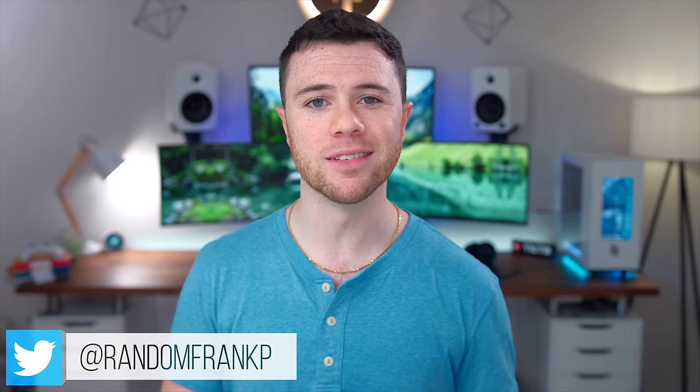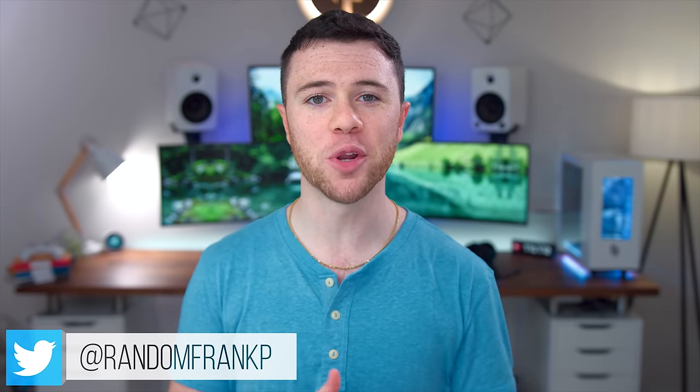What's up guys, I'm RandomFrankP and unfortunately it's back to school season. I know, I feel for you, been through it all. But it's also the most anticipated time because we are dropping the back to school tech video today, showing you guys a ton of cool things that you could use to take advantage of for school time — no matter what grade you're in, whether middle school, high school, college, university, anything like that. These are all aimed to help you out.